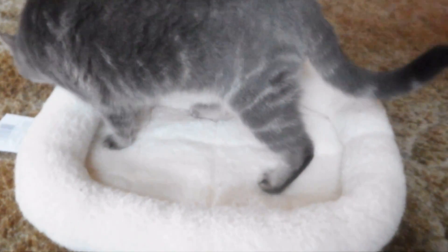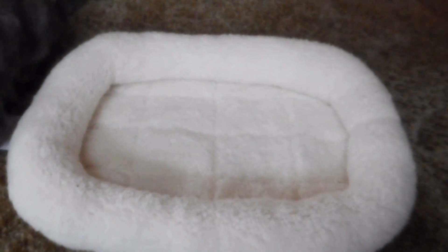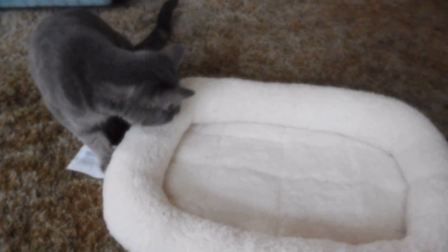She keeps smelling the bed. I'm sure she's going to use it at night. She loves to sleep next to me, so I'm going to just throw it on top of the bed and she's going to sleep right next to me. So this is the review for today, guys, and I hope you liked it. Bye!